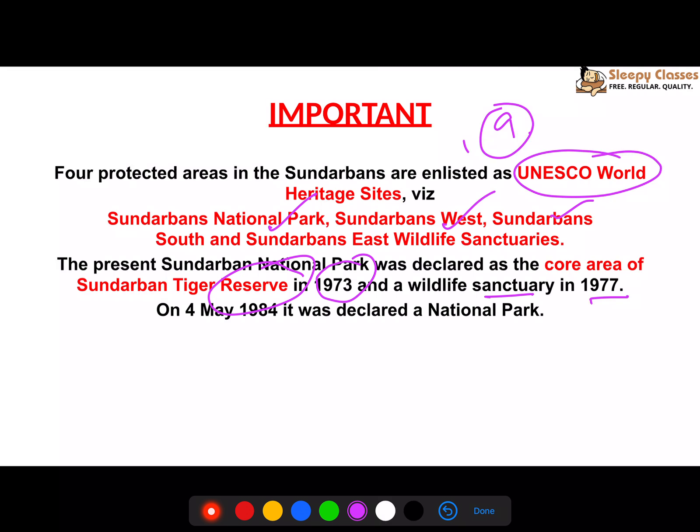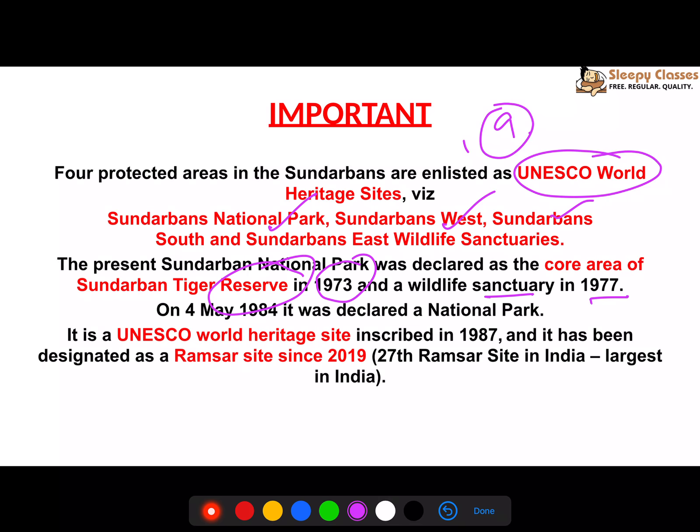The Wildlife Sanctuary was declared in 1977, the National Park in 1984, and the UNESCO World Heritage Site in 1987. More recently, Indian Sundarbans was declared a Ramsar Site.